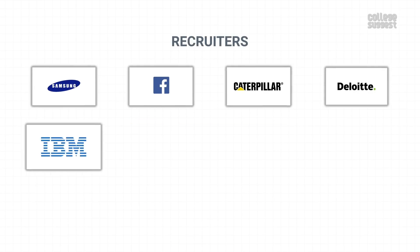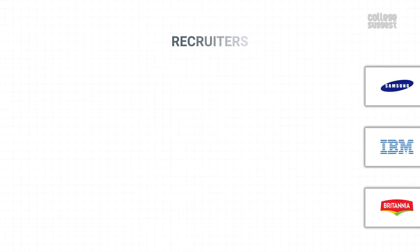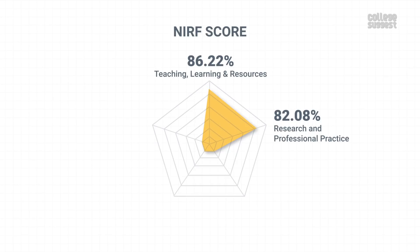Tech giants who hire students from IIT Kanpur include Samsung, Facebook, Caterpillar, Deloitte, IBM, Mitsubishi, Microsoft, Morgan Stanley, Britannia, and many others. With this, IIT Kanpur has scored 88.44% in graduation outcomes, which contributes to 20% of the NIRF score.